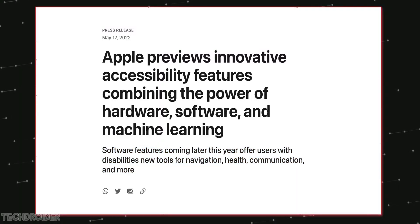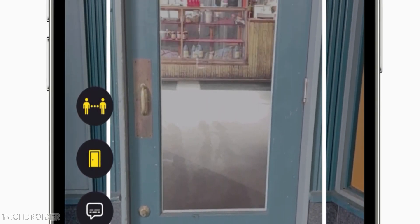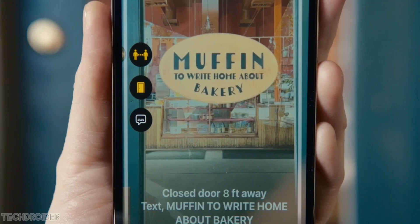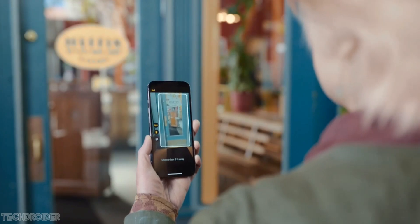The first feature coming in is Door Detection. This will help users with low sight to locate doors and the surroundings, like any sign or shop name, whether it is open or closed, and how far they are from that shop. You can see in this official video how this is going to work.